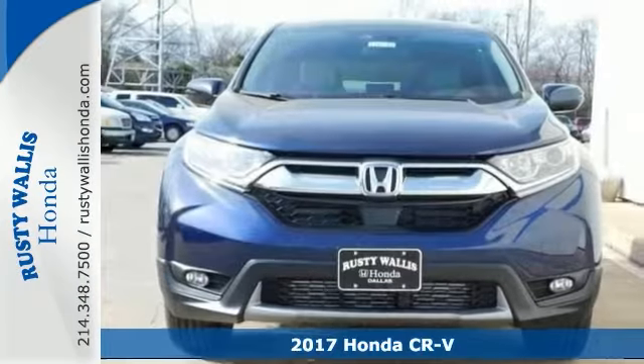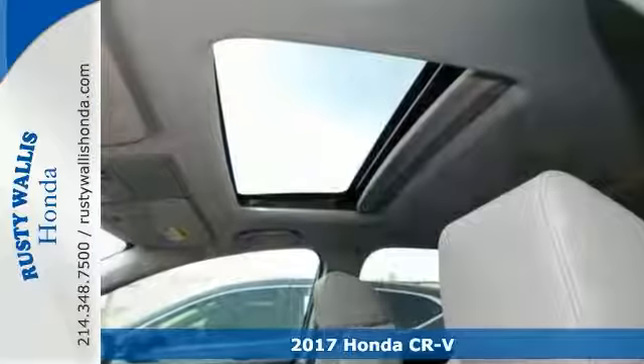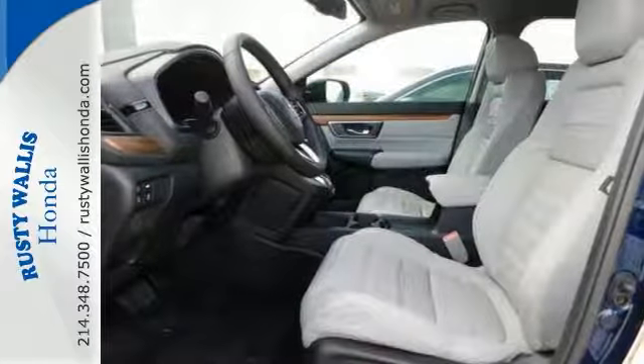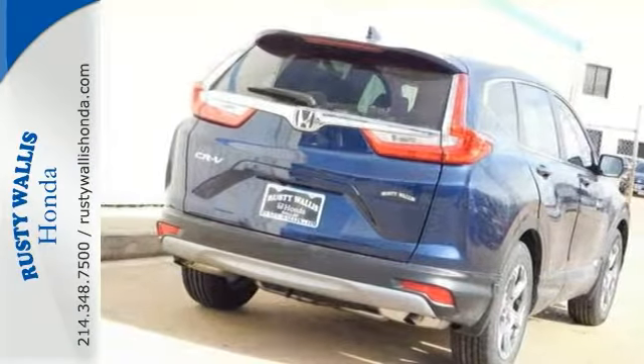We think you'll like this 2017 Honda CR-V EXL. Features include adaptive cruise, Bluetooth, climate control, heated leather seats and keyless start. Lane keep assist and a backup camera make it hard to say no. Stop in to check it out today.